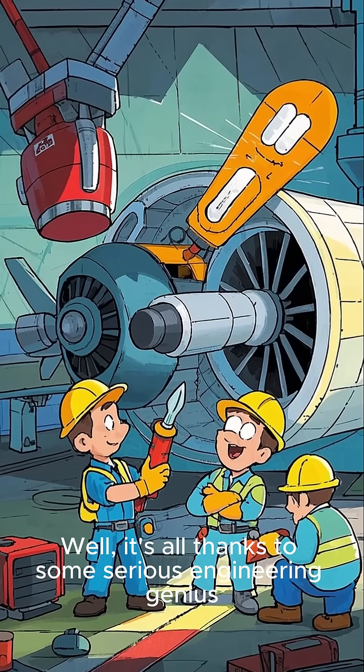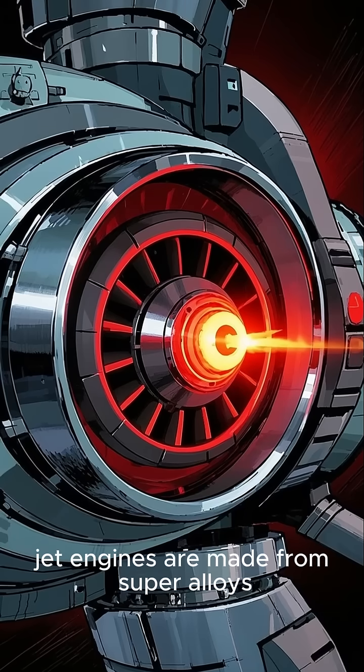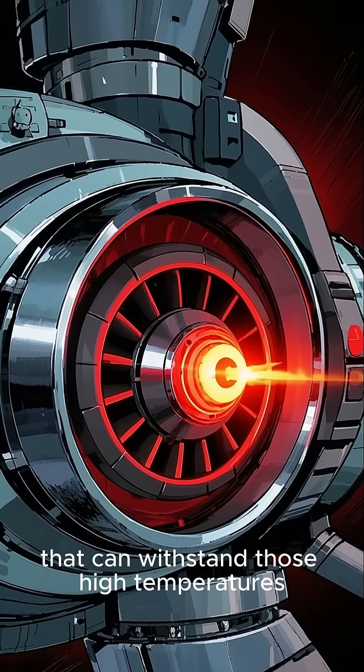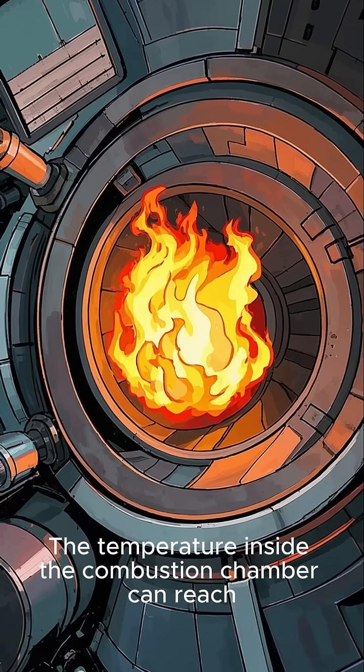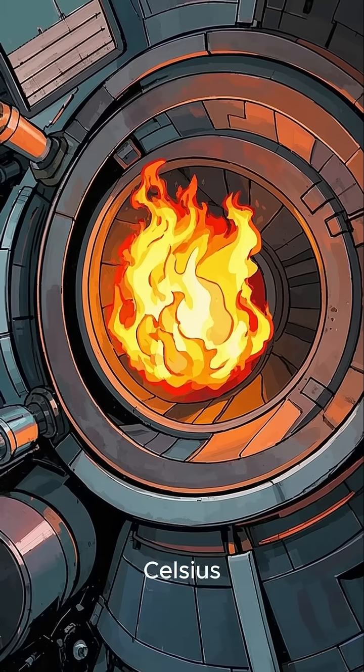It's all thanks to some serious engineering genius. First off, jet engines are made from super alloys that can withstand those high temperatures. The temperature inside the combustion chamber can reach 1,600 degrees Celsius.